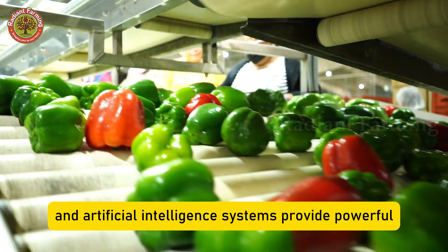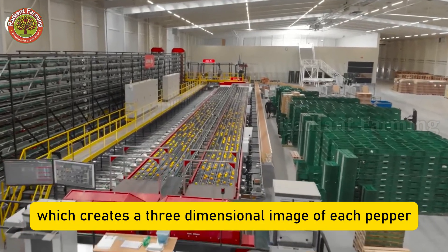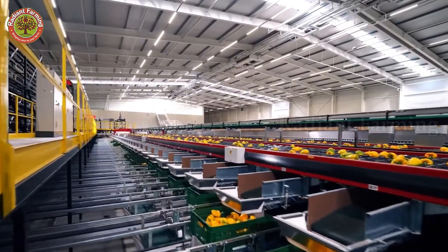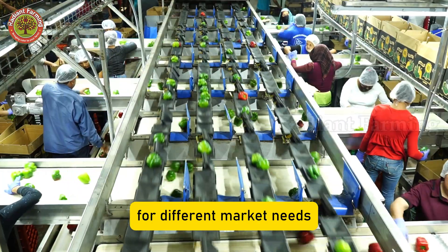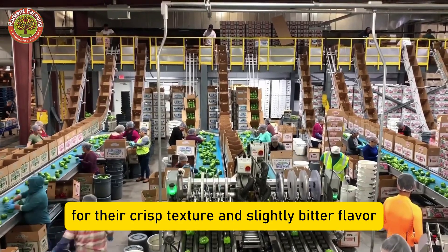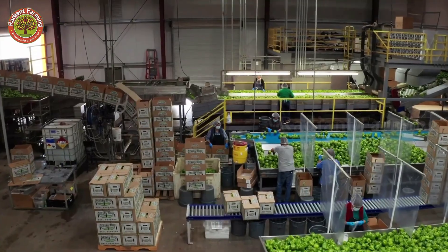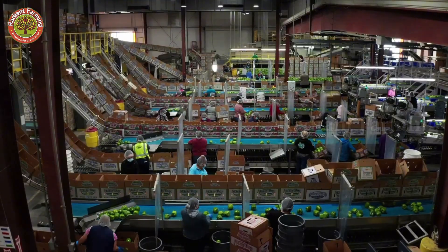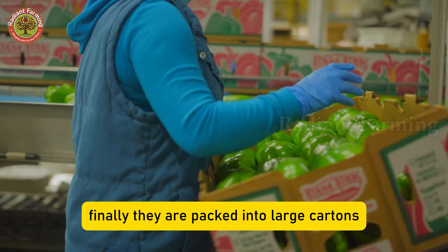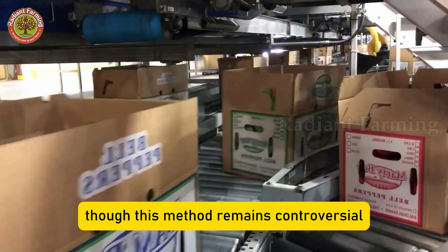Modern scanners and artificial intelligence systems provide powerful support. One major innovation is 3D machine vision, which creates a three-dimensional image of each pepper, detecting even the smallest defects with near-perfect accuracy. Peppers are then sorted by color and size for different market needs — red peppers for their sweetness and high nutrition, green peppers for their crisp texture and slightly bitter flavor, and yellow peppers for their bright color and health benefits.